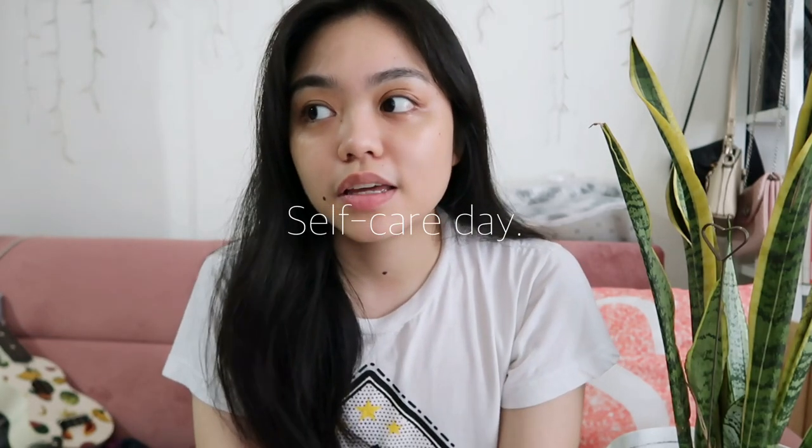Hey guys! So since our final exams have come to an end, I decided to take this day to treat myself and make it a self-care day. One of the things I took for granted during the month-long final exams was that I haven't been able to take care of my hair. Usually since it's super hot, I just put my hair into a bun.